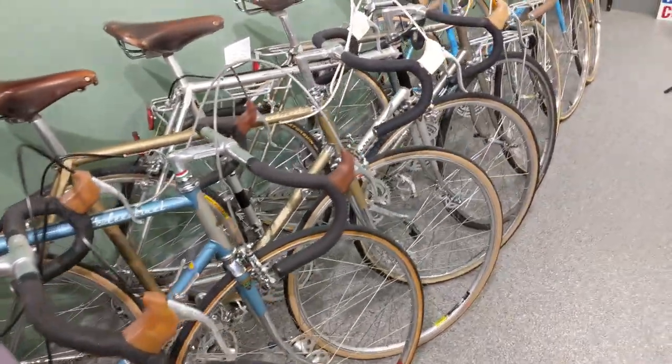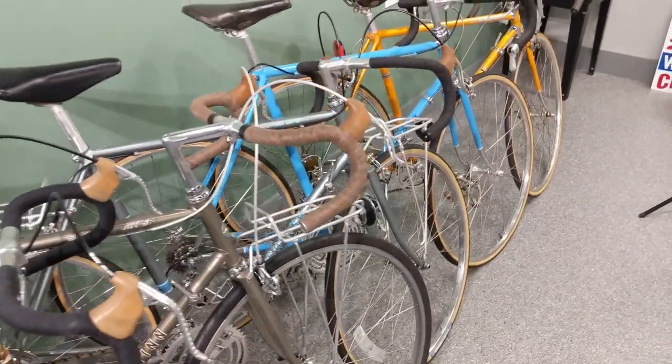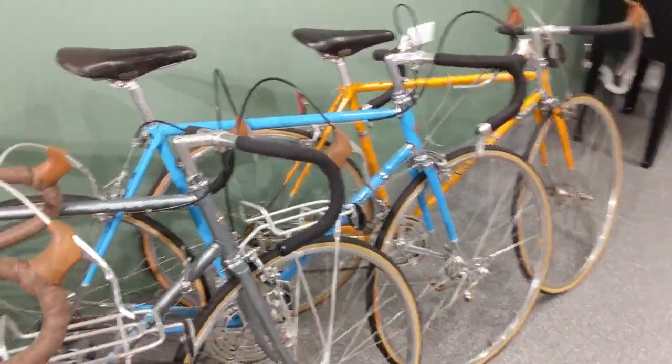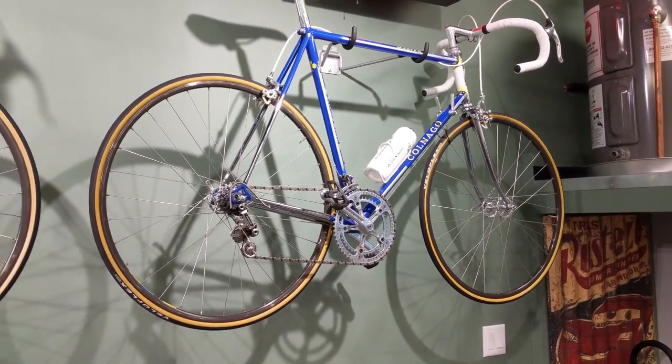If you watch my videos you'll see the selection — I have videos on most of these bikes. The next one coming out is this, where we change the cockpit.